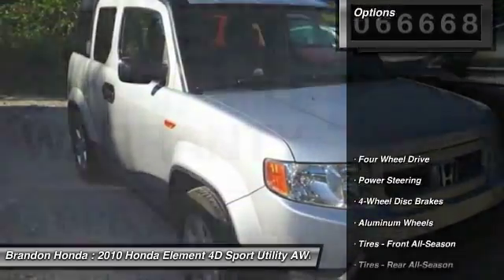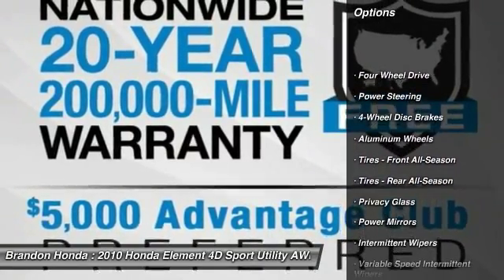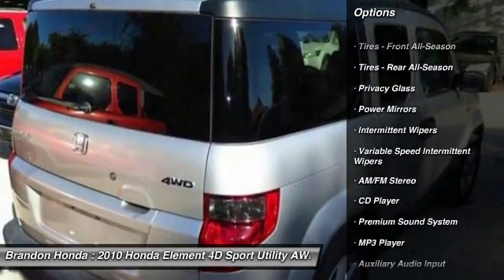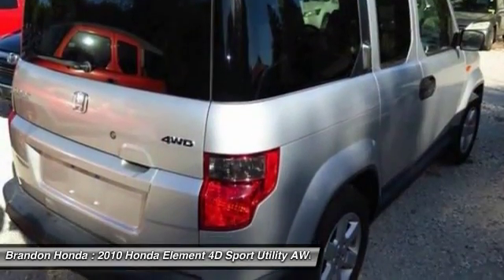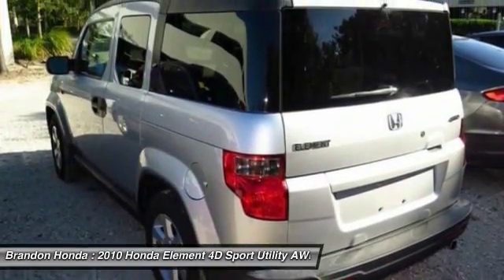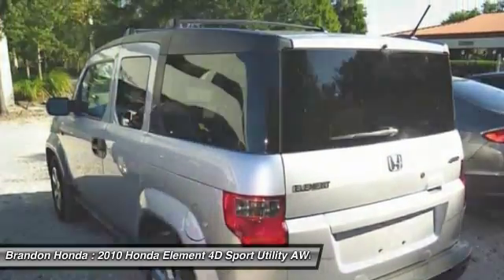Here are some of this vehicle's great options: stability control, traction control, anti-lock braking system, keyless entry, steering wheel audio controls, adjustable steering wheel, power steering, driver airbag, aluminum wheels, and four-wheel drive.